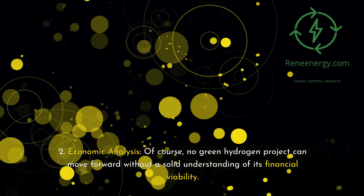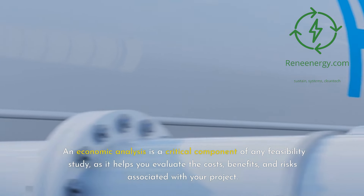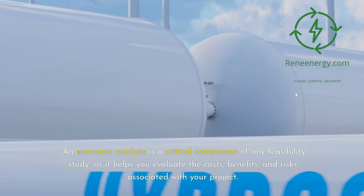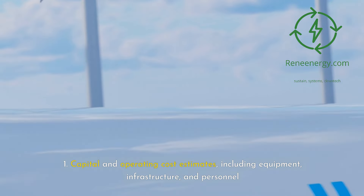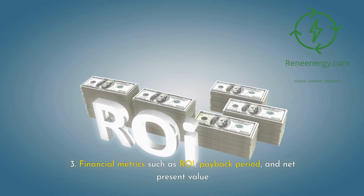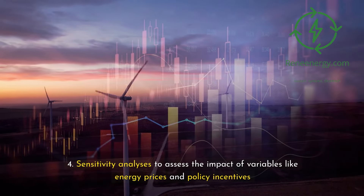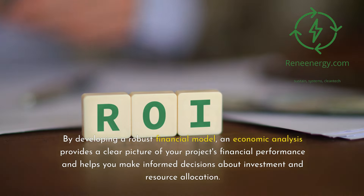2. Economic analysis. No green hydrogen project can move forward without a solid understanding of its financial viability. An economic analysis is a critical component of any feasibility study, as it helps you evaluate the costs, benefits, and risks associated with your project. Key elements include: 1. Capital and operating cost estimates, including equipment, infrastructure, and personnel. 2. Revenue projections based on factors like hydrogen sales and carbon credits. 3. Financial metrics such as ROI, payback period, and net present value. 4. Sensitivity analyses to assess the impact of variables like energy prices and policy incentives. By developing a robust financial model, an economic analysis provides a clear picture of your project's financial performance and helps you make informed decisions about investment and resource allocation.